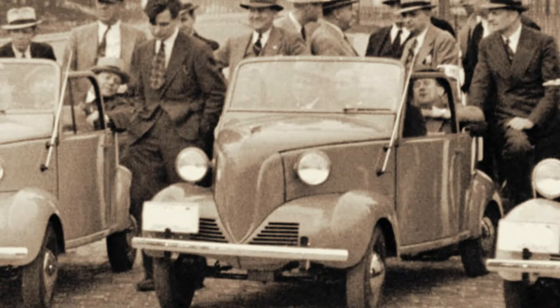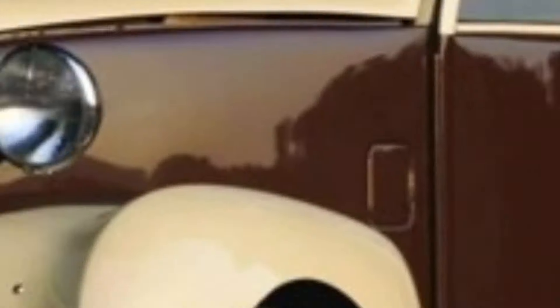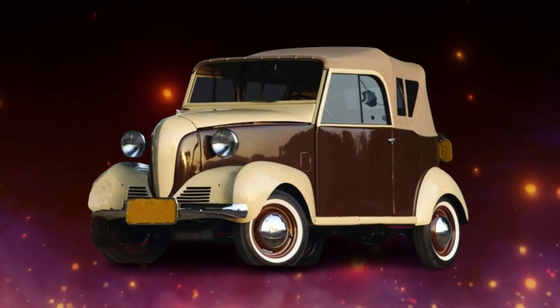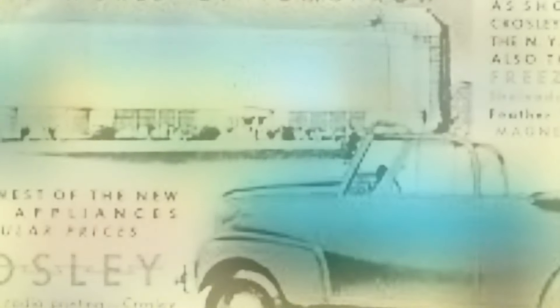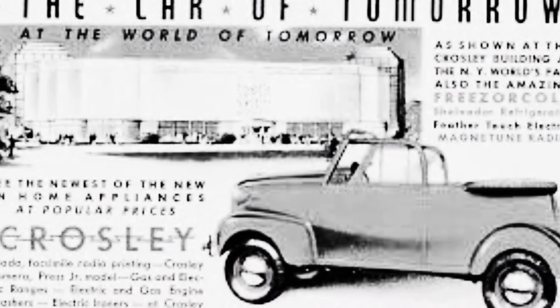The small engines struggled to provide adequate power and acceleration, impacting the overall driving experience. Persistent reliability issues further marred the brand's reputation over time, limiting its widespread success despite initial popularity among certain consumer segments.